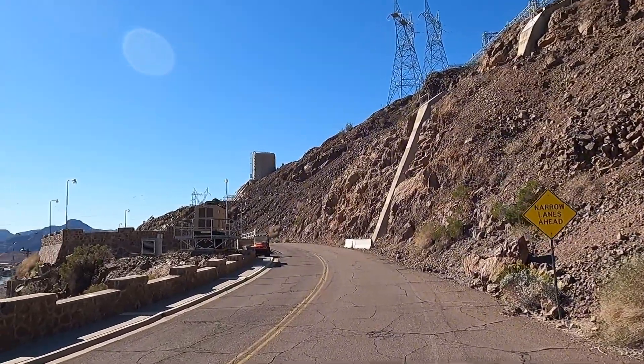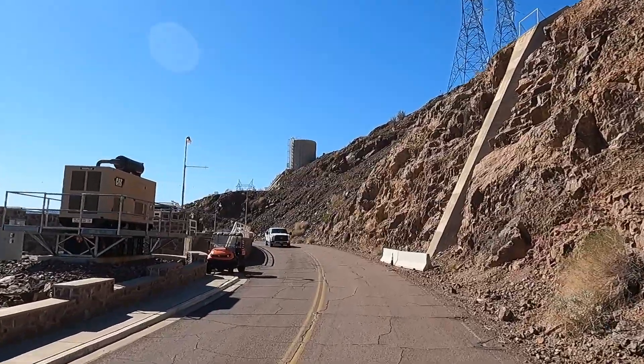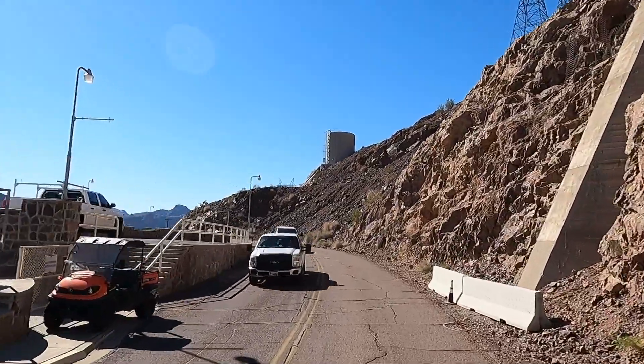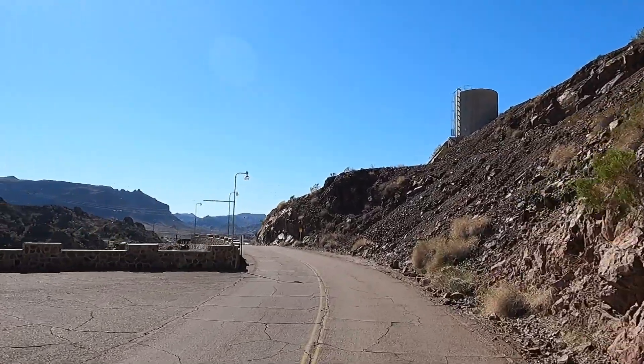Hey all, Russ here, RVTV. Welcome. We are on Parker Dam Road, just leaving Parker Dam over there at takeoff point. Wasn't that a pretty place?